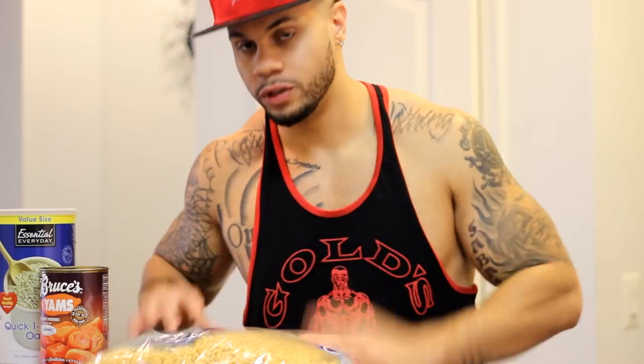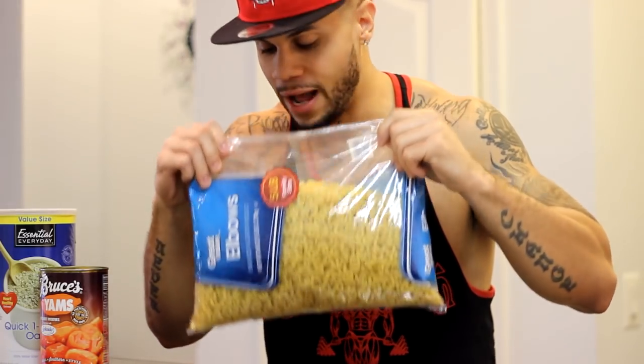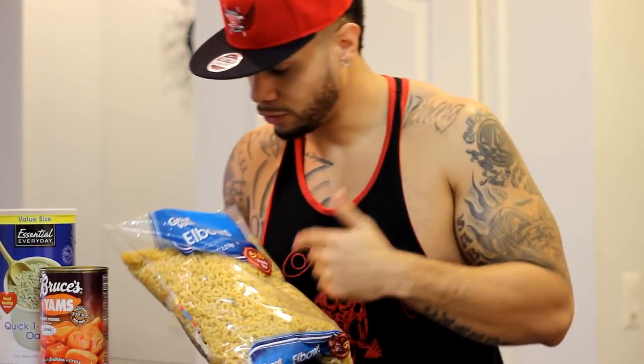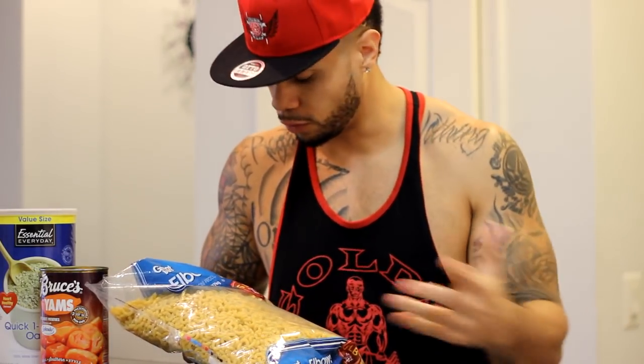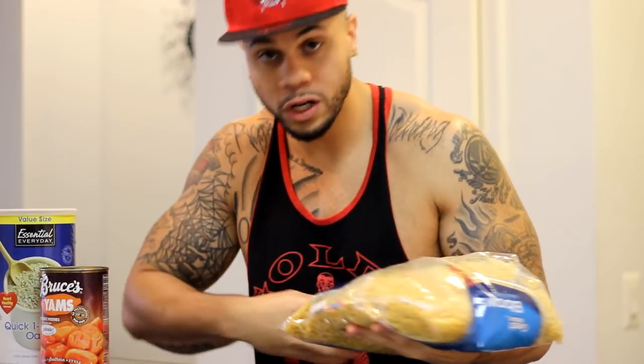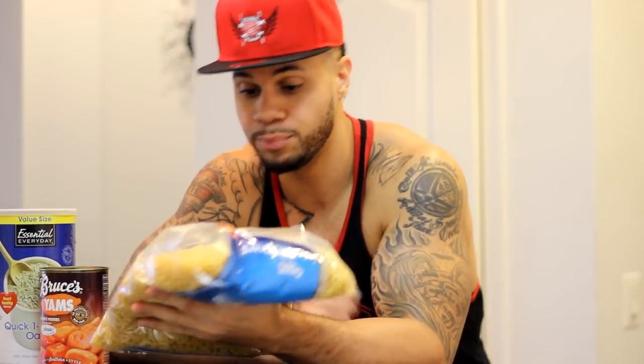So the third food — grab you a bag of pasta. Y'all see this? Big bag. This is a five-pound bag. Notice I'm also giving y'all food that's really affordable. So a five-pound bag, this is 200 calories per half a cup. So you're getting a lot of calories for cheap prices.